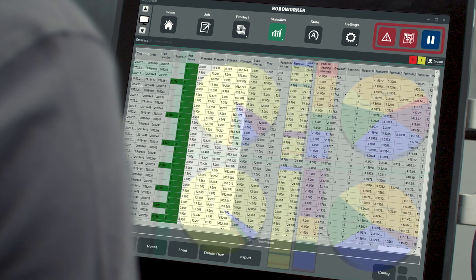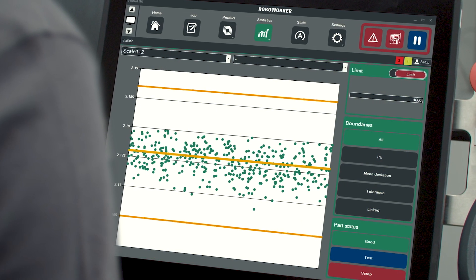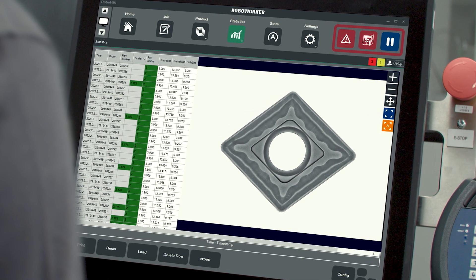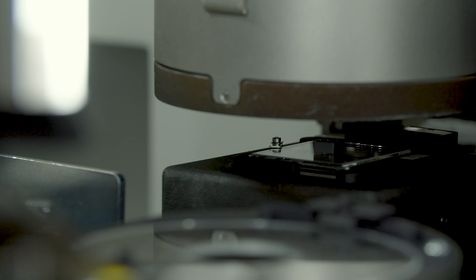One of the other key elements in today's production environment is reproducibility and traceability of part quality. Therefore RoboWorker has implemented extensive statistics, visual tracking of parts in a 3D user interface and of course our optical image processing which we extend to fabricated green parts.